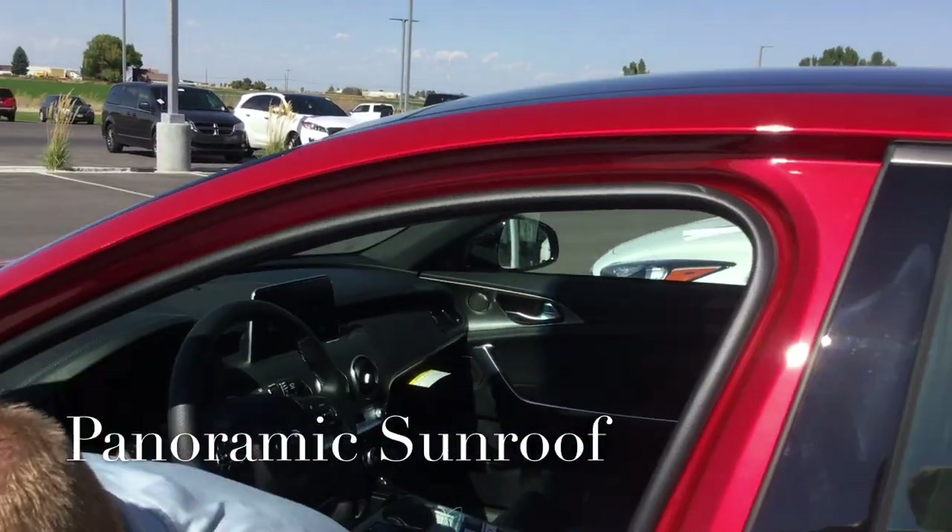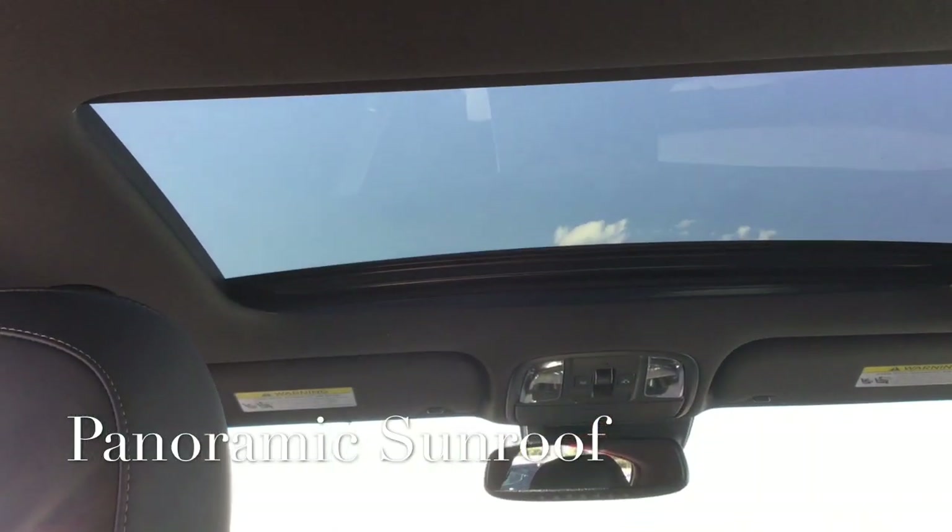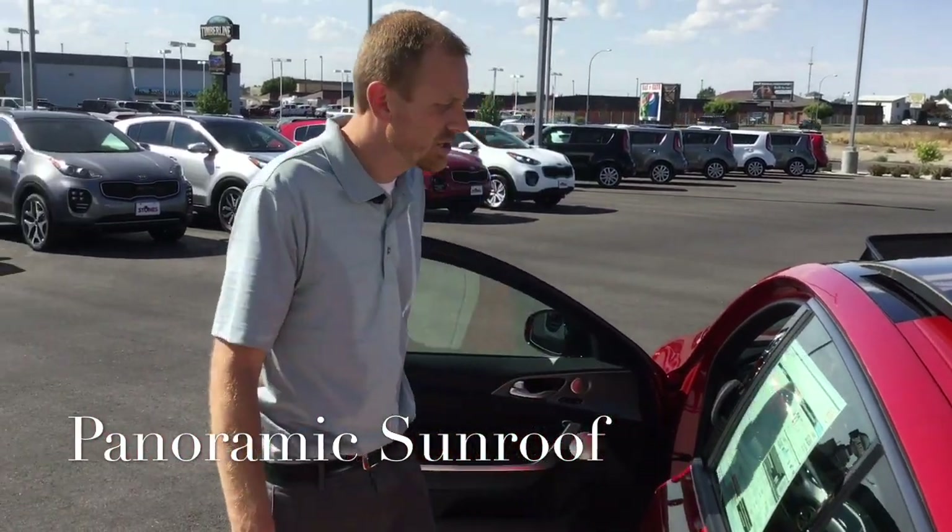The sunroof has a really cool wind protector that pops up to keep wind noise down in the cabin, so you can still hold a conversation — it doesn't vibrate your ears off.